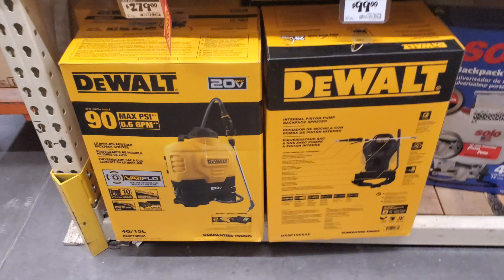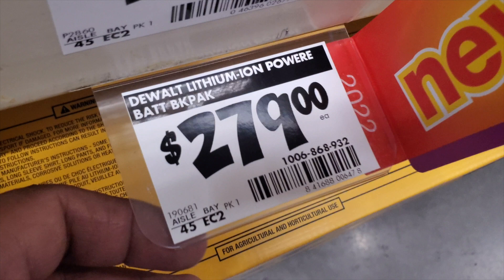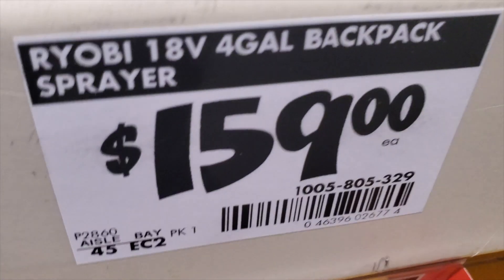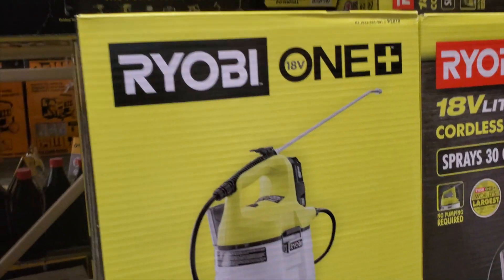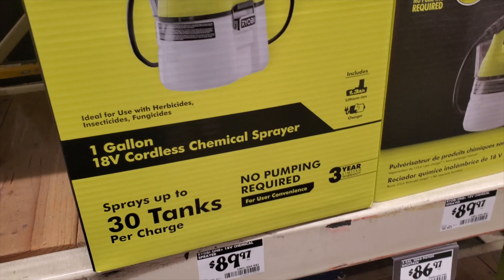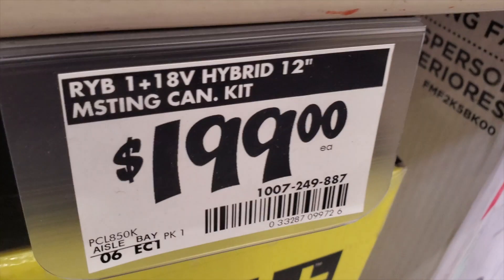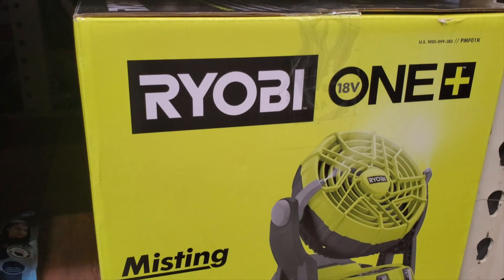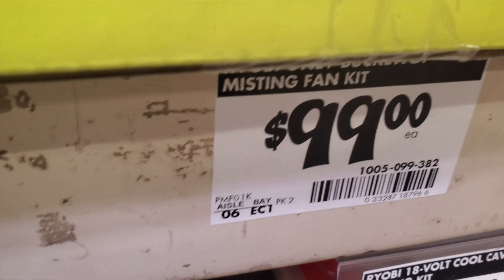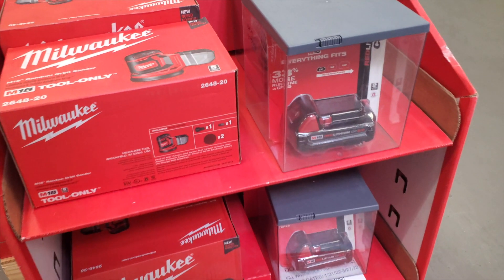Here are the new backpack sprayers — chemical or pesticide sprayers from DeWalt for $279, battery operated. Let me know in the comments if you want me to test one. I also purchased the Ryobi four-gallon sprayer — you can probably still find it around $100 at the Direct Tools Factory Outlet. There's also a new misting fan kit for $199, though you can get a cheaper version at Direct Tools for around $50.